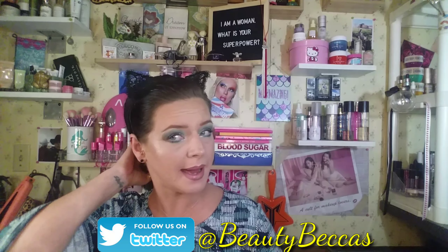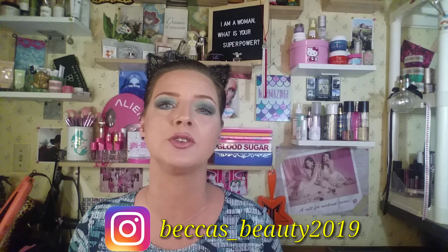Hi guys, welcome back to the channel. Hope everybody's having a great day. Please do not mind my hair — it is hair washing day. We are doing the unbagging of Ipsy Glam Bag, which is a $12 a month beauty subscription where you get five deluxe or sample size products. I did this unboxing yesterday, went to edit it, and totally deleted it, so here we are doing number two of this.